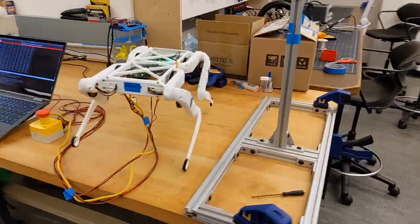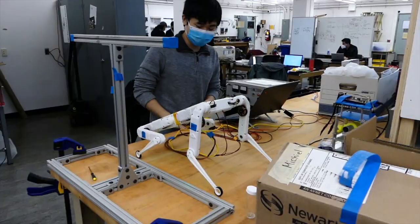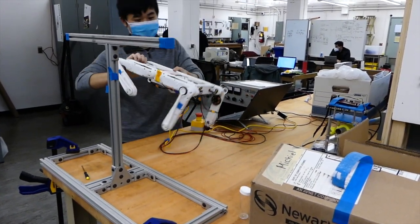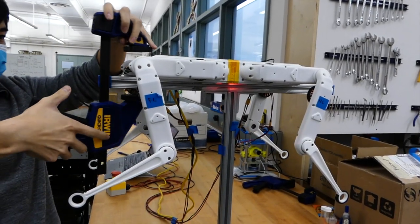UBC Engineering Physics has allowed me to understand not only the engineering and project management that's necessary to make a robot like this, but also the underlying theory behind the physics and the controls that's necessary to make a robot like this move.